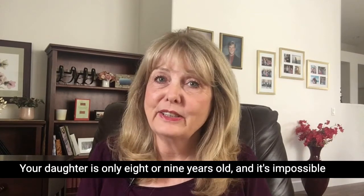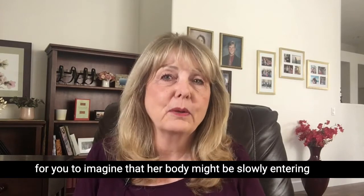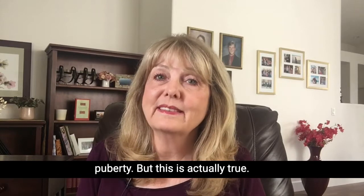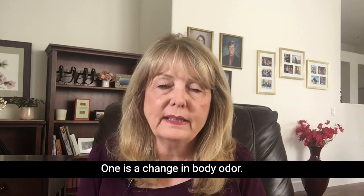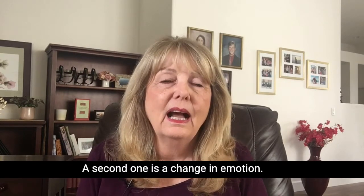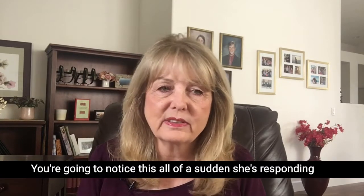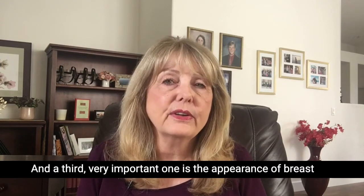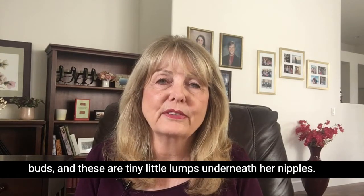Your daughter is only 8 or 9 years old and it's impossible for you to imagine that her body might be slowly entering puberty. But this is actually true and there are some signs that you can look for. One is a change in body odor — that's usually the first one that parents will comment on. A second one is a change in emotions. A third very important one is the appearance of breast buds, which are tiny little lumps underneath her nipples.